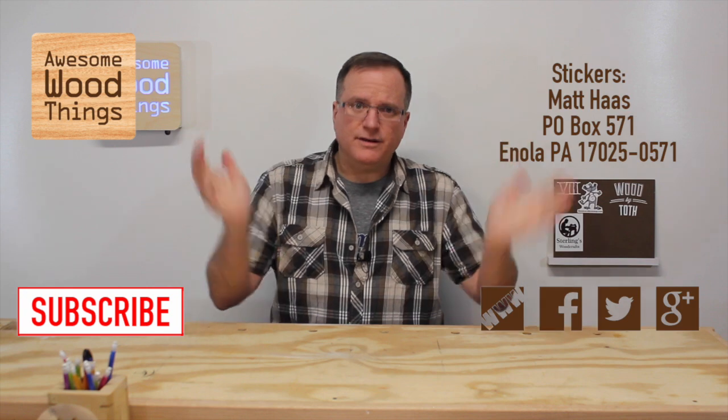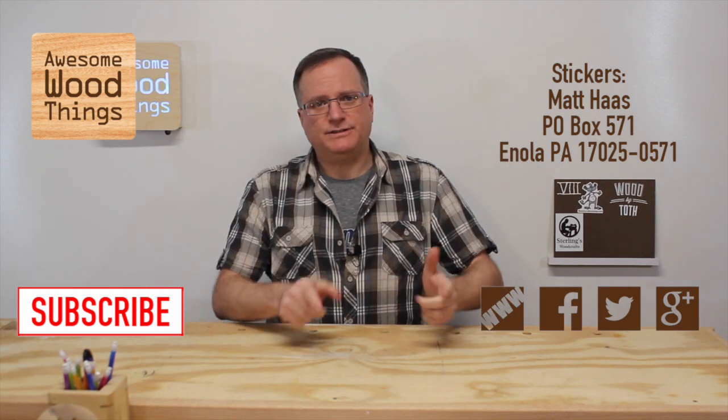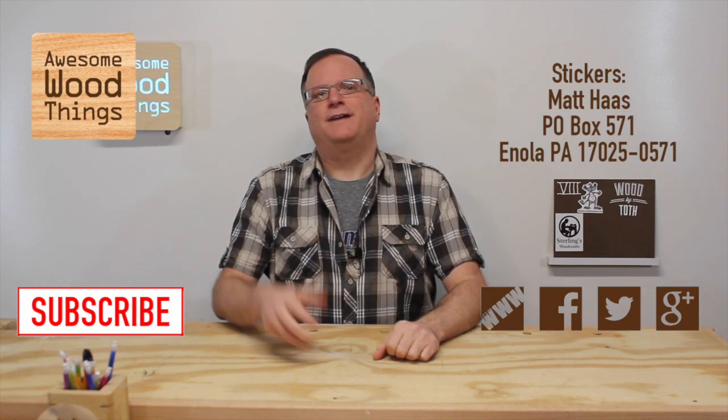Well, that's another Woodworking Top Videos, folks. Did I miss a video? Do you have a suggestion for me to feature a video? Hit me up on social media. Thanks, Internet.